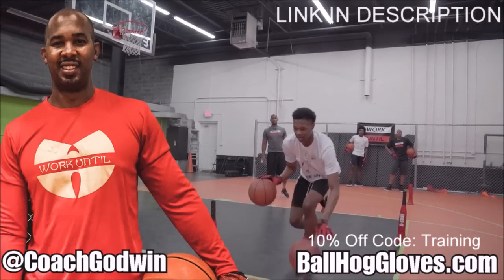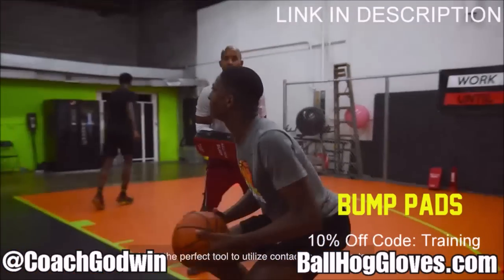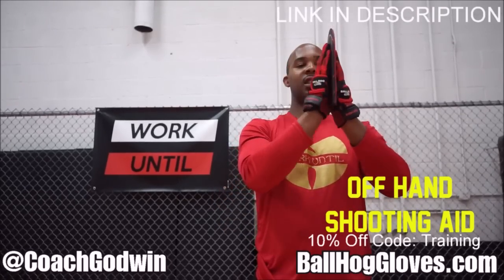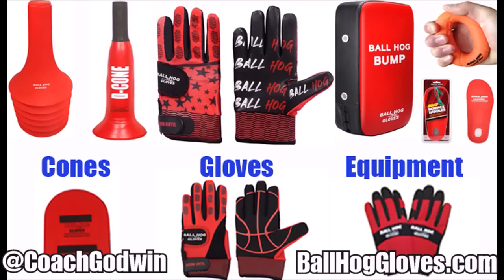This is Coach Karan Godwin and these are the BallHog Gloves training products. We have everything you need from ball handling gloves, bump pads, shooting aids, and cones. Go to BallHogGloves.com. God first, work until.